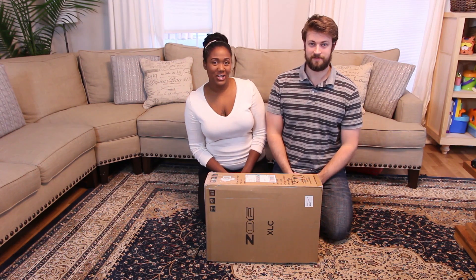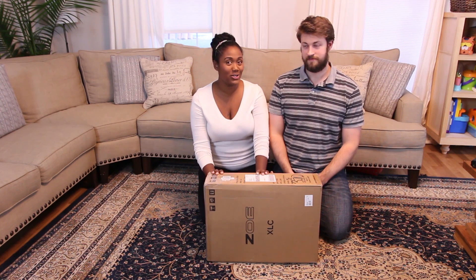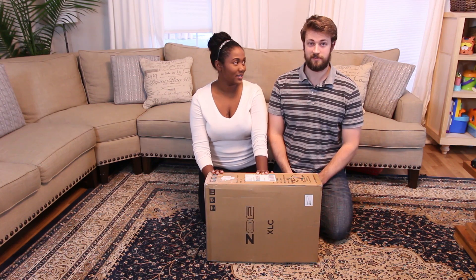Hey guys, it's Joseph and Tasha from One Big Happy, and today we are doing a review on the ZOXLC Best V2. It's a travel stroller.